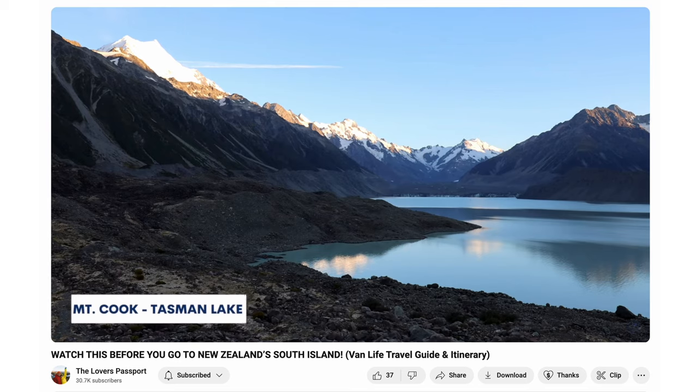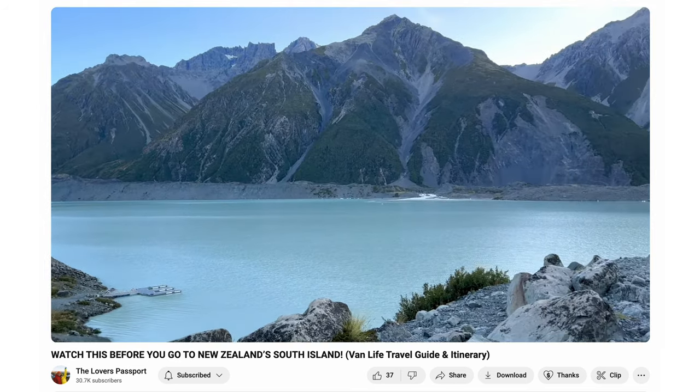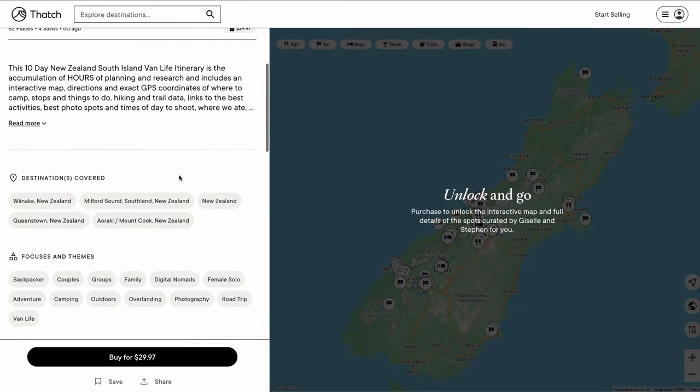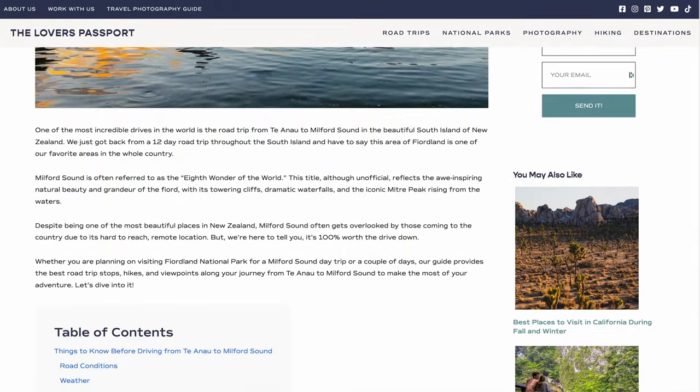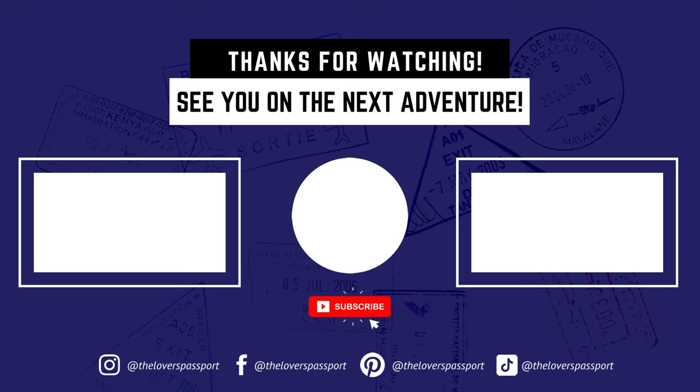And that is it for our New Zealand top 10. If you guys want to see our full 10-day New Zealand itinerary, what it was like living out of a van, and all the things to not forget before you go to New Zealand, make sure to check out the description for that video. All the spots we mentioned are available down below in our Thatch Guide, and we'll also link our Milford Sound blog with all of our favorite road trip stops on the way, so you guys have some more resources to plan your New Zealand South Island road trip. Don't forget to give us a like and subscribe if you want to see more content like this, and we will see you on the next adventure.